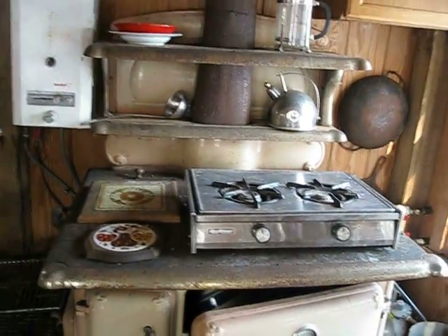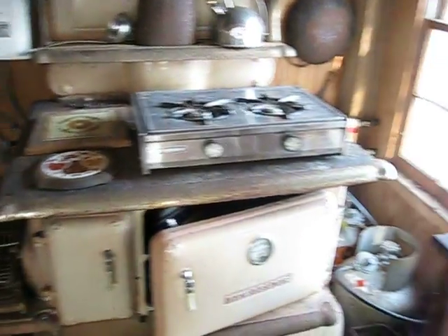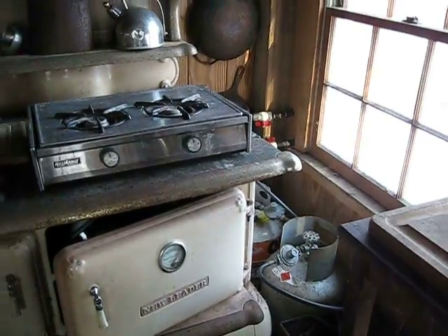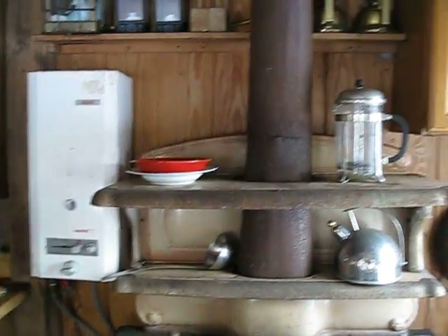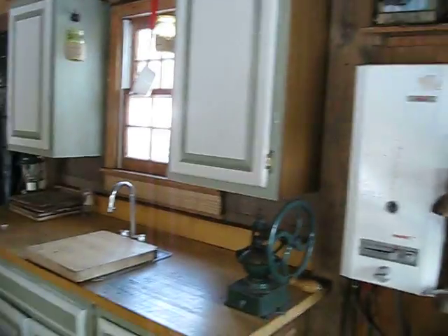This is the stove. We've got two propane doohickeys to power this here — tea, coffee, lamps, everything.